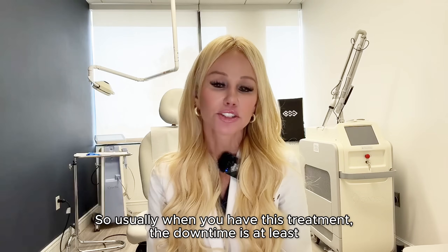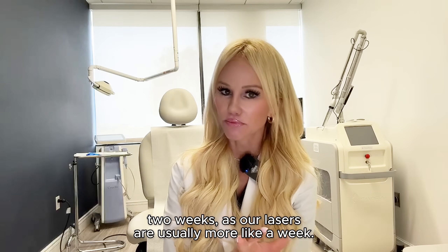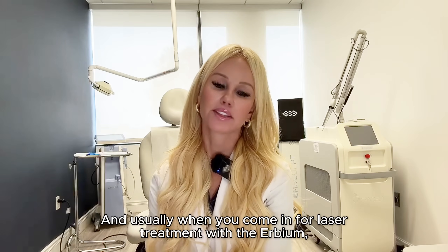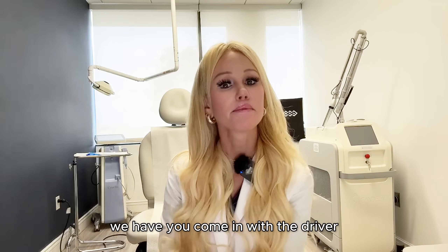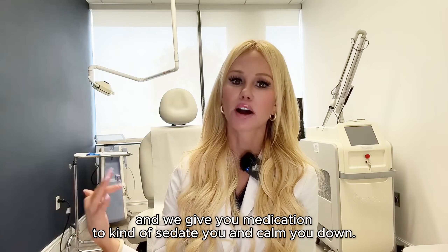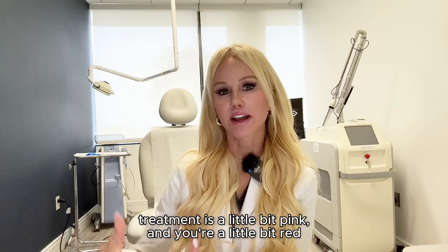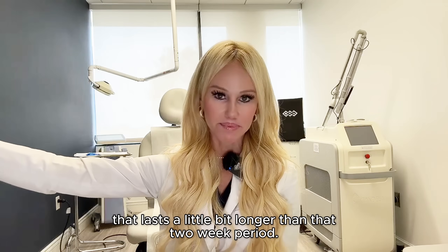When you have this treatment, the downtime is at least two weeks — other lasers are usually more like a week. When you come in for an Erbium laser treatment, we have you come in with a driver and we give you medications to sedate and calm you down. There is a significant downtime for about two weeks. After the laser treatment, you're a little bit pink and red, and that lasts a little bit longer than that two-week period.